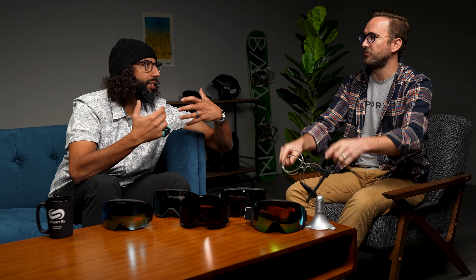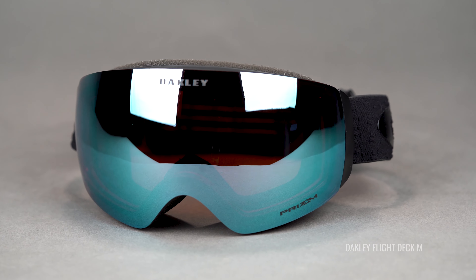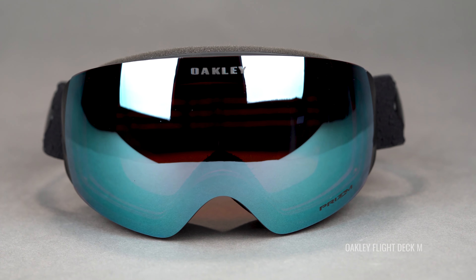Hey everybody, I'm Sunglass Rob from SportRx and I'm here with my best friend, Snow Goggle Tyler. We're going to talk about our favorite snow goggles for men for this season, the 21-22 season. There are a plethora of amazing goggles from a lot of different brands, but these are kind of our favorites. We're going to go over why we picked them, why they're here on the table.